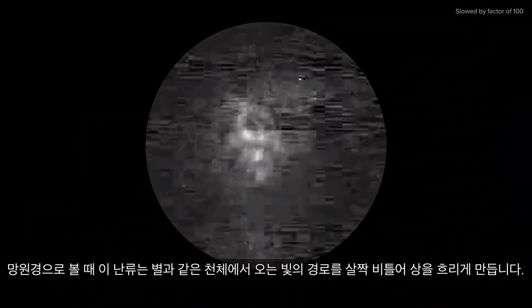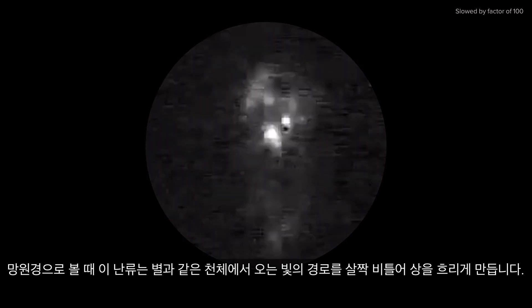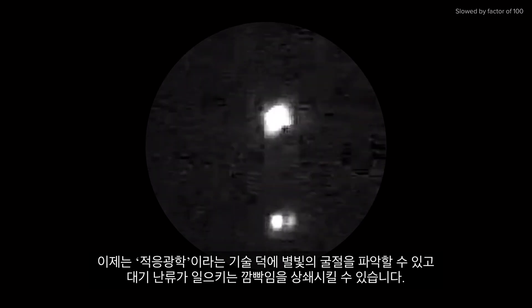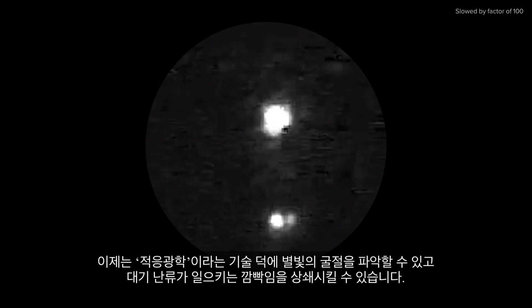When seen through a telescope, this turbulence causes small changes in the path of photons from celestial objects like stars, causing a blurring effect. That is, until the invention of a technique called adaptive optics, which tracks the refraction of light and counteracts the scintillation caused by atmospheric turbulence.